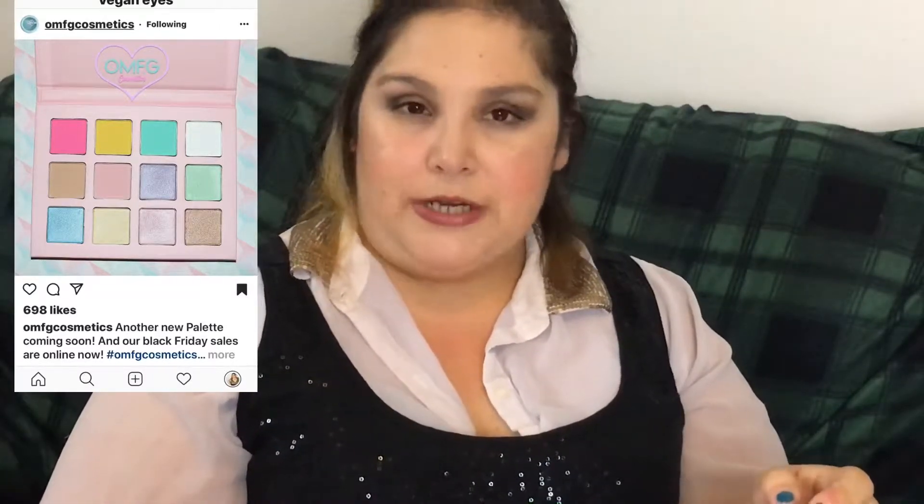I've never tried it on the eyes, but in the pan it's pretty. To me it just reminds me of those Easter candies — the little pastel Easter chocolate eggs — that's what it reminds me of. Which is fine and fun, but I just don't feel drawn to those colors.